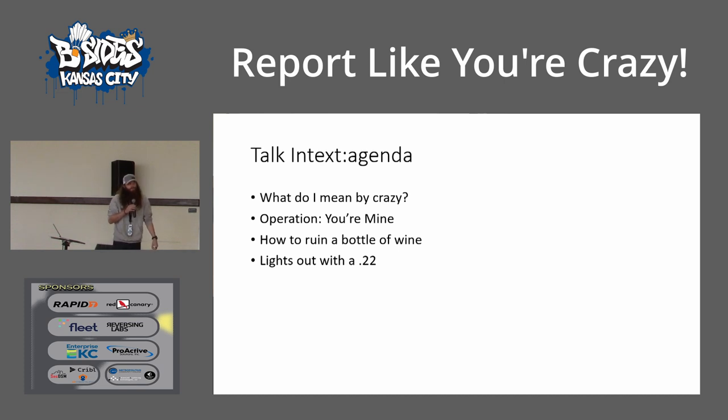So what the talk's going to look like is first I'm going to say, well, what do I mean when I say report like you're crazy? What do I actually mean by crazy? And then after that, we'll go through three different scenarios that kind of come off of that mindset that I've done — made reports for in the past. They're all non-specific and generic, and no names are out there.